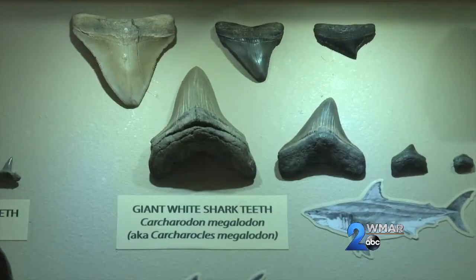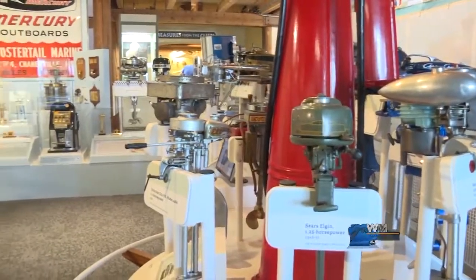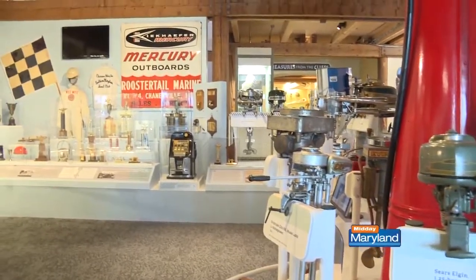The Calvert Marine Museum is a celebration of the paleontology, the estuarine biology — the biology of the Chesapeake Bay — and the maritime history of the Chesapeake Bay and areas local to here.